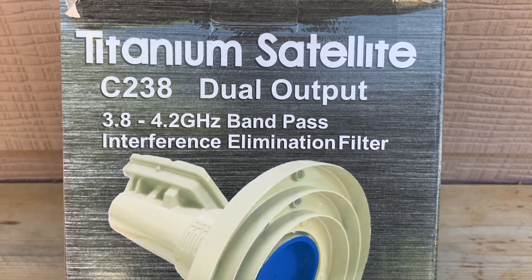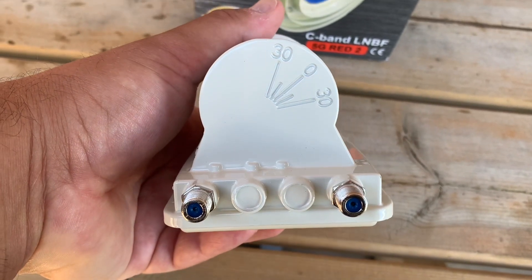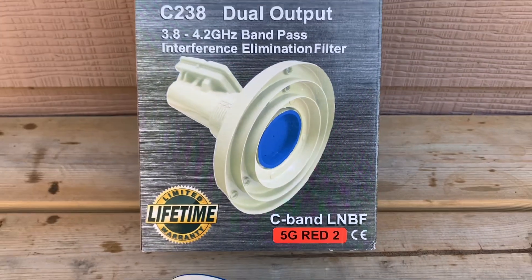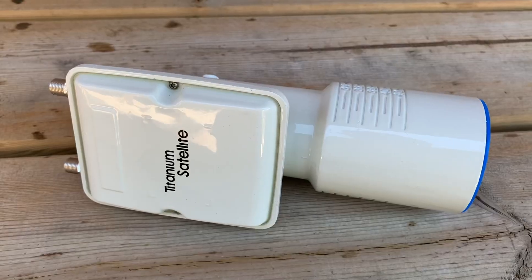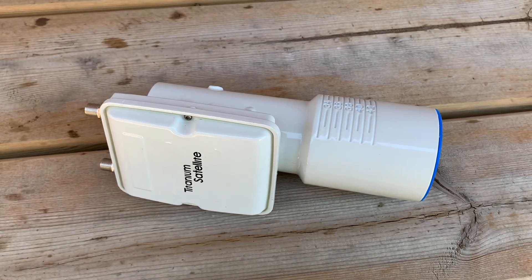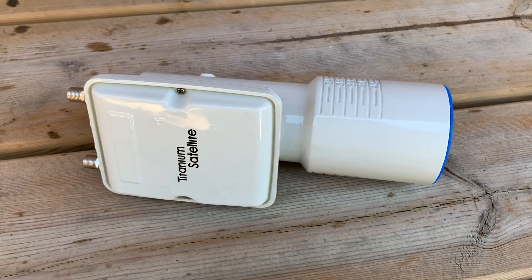Here's a look at the LMB I'm going to be installing today. It's made by Titanium Satellite — a dual output model, meaning you can connect two separate receivers to it, so having two receivers in two rooms is no problem. There is also a 5G filter built into this, which will take care of all the interference and glitching. It's a really simple install: you mount it on your dish, connect the coax cable, and you're back in business.